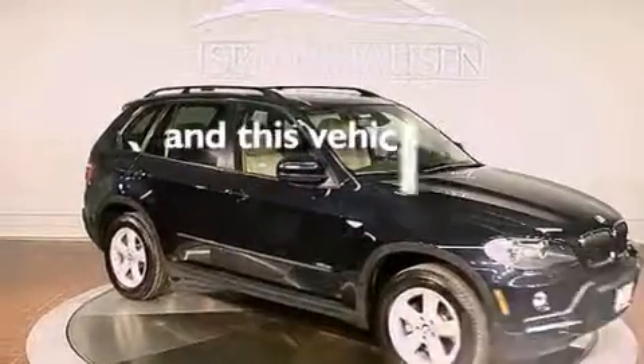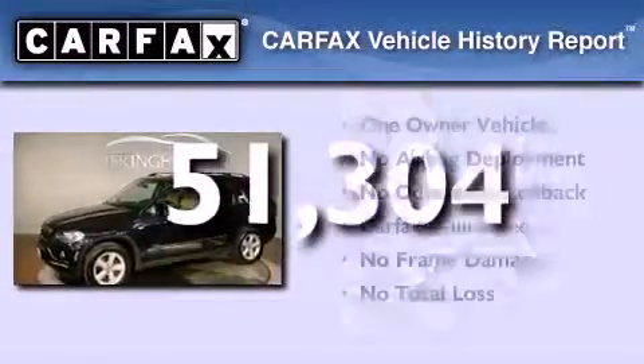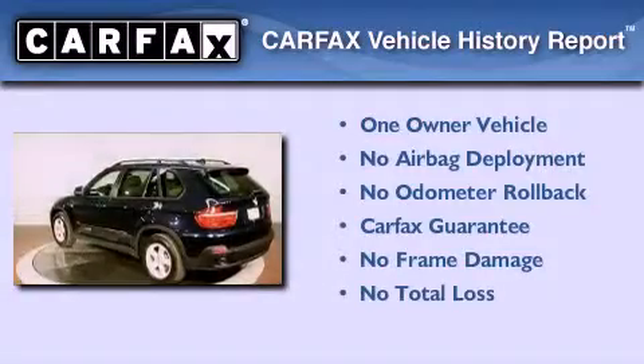This vehicle has less than 52,000 miles. This BMW has had only one owner, and it qualifies for the Carfax Buy Back Guarantee.